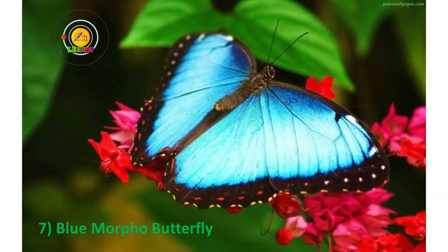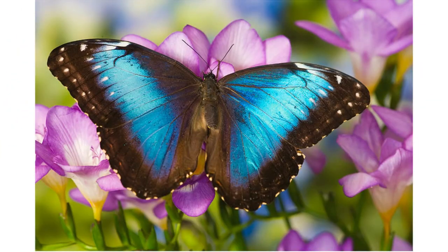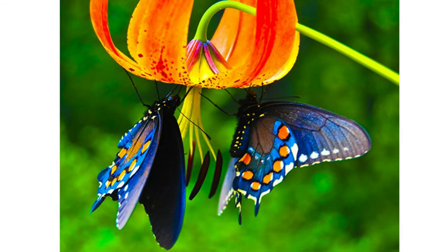Number seven: Blue Morpho Butterfly. One of the largest butterflies in the world, the blue morpho tastes with sensors on its legs and feeds on fermenting fruits. To scare off predators, they close their wings, which have a less vivid camouflage coloring. Males are more vivid in color than females to intimidate competitors for their territory, although the females are beautiful as well.